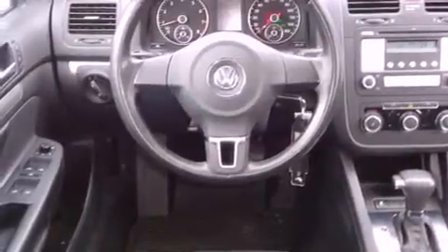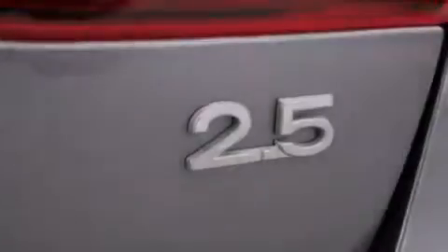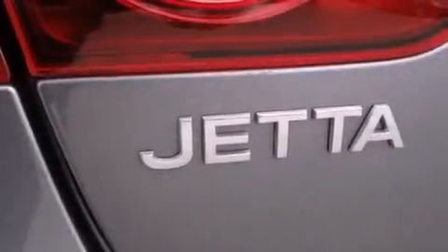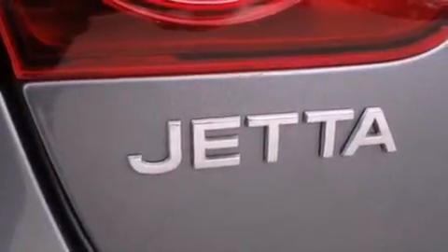The following features are also included: air conditioning, a split-folding rear seat, cruise control, a CD player, and a leather-wrapped steering wheel, and 4-wheel independent suspension.